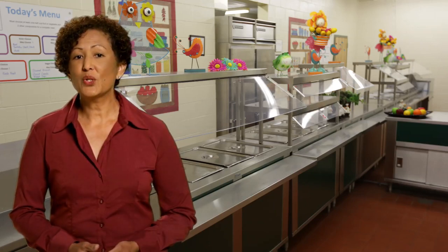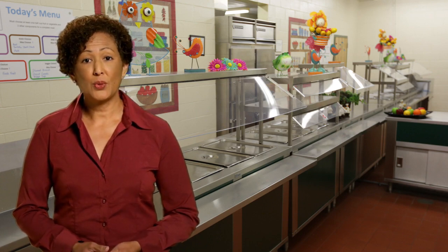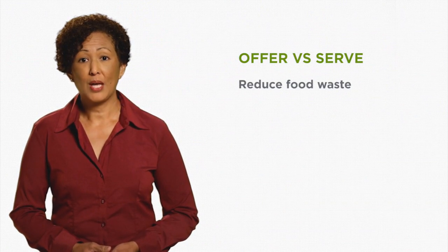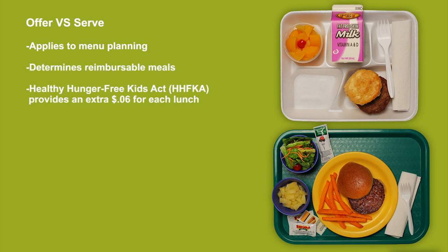In these lessons, we'll cover how Offer vs. Serve fits into the National School Lunch Program and may also be used in the School Breakfast Program. The goals of Offer vs. Serve are to reduce food waste in school meals and to give students a choice on which food they want to select. Offer vs. Serve applies to menu planning and determines reimbursable meals. As part of the Healthy Hunger-Free Kids Act, the federal government provides an additional six cents for each reimbursable lunch a school serves.